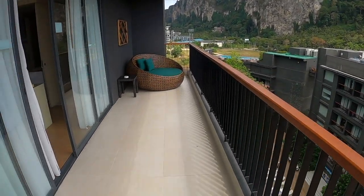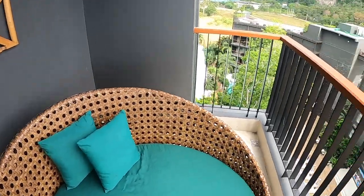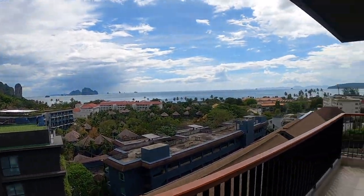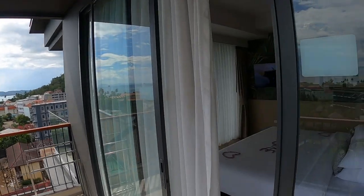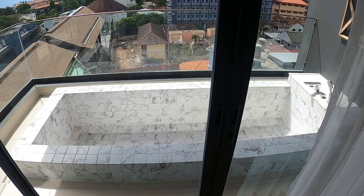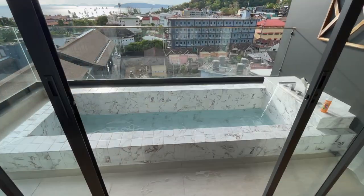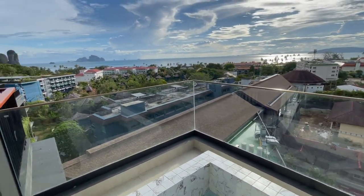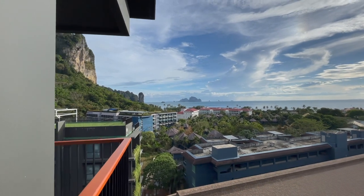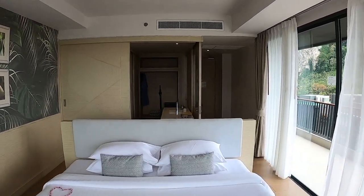And look at this balcony — it's very, very large, very, very long. Here you have a nice comfy sofa where you can just chill out and enjoy the sunset in the evening. And then we continue here — we have another balcony, which is the real treat. They were kind enough to give us this upgrade room. This is a beautiful bathtub on the balcony. It's huge, very deep and very long — you can just chill out here overlooking this beautiful Krabi view. What a beautiful room!